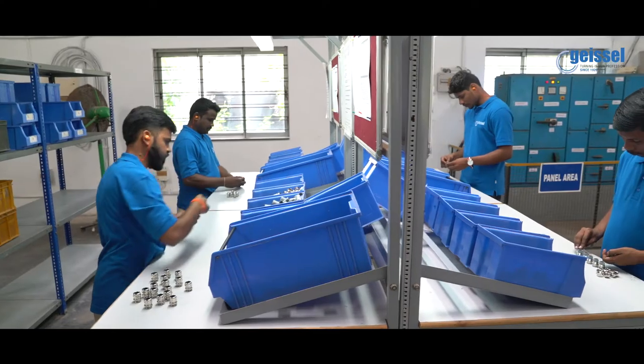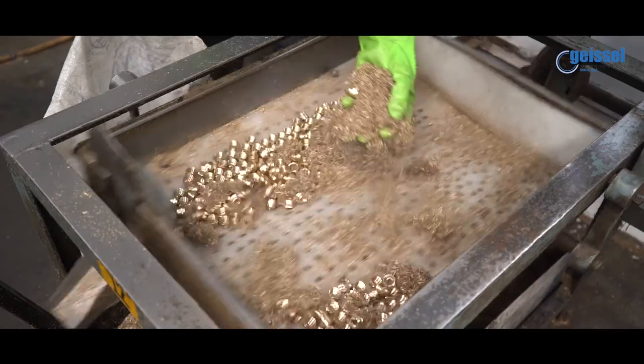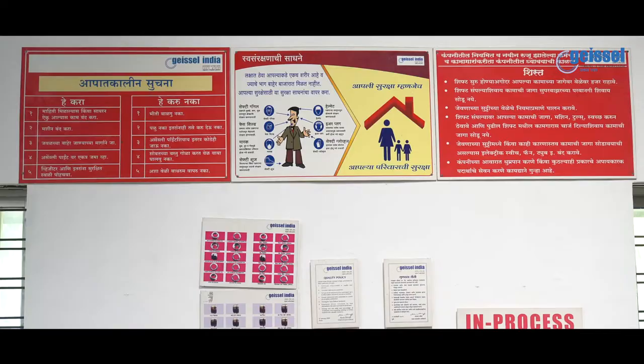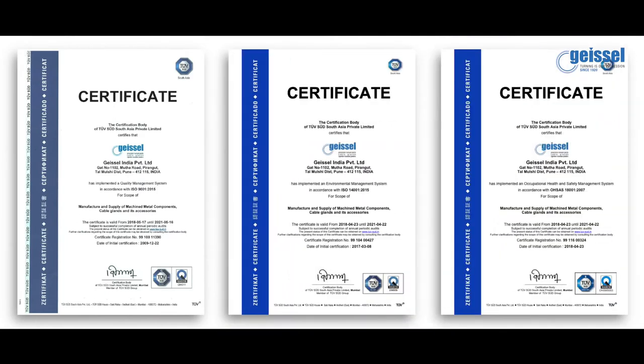With the forecast of a $5 trillion Indian economy in the future, the cable gland market will keep growing because it indirectly contributes to the infrastructure and industry. In Geisel India, we also care for health, safety and environment of the people, so much so that we have taken three certifications from ISO: the 9001, the 14001 and 18001.